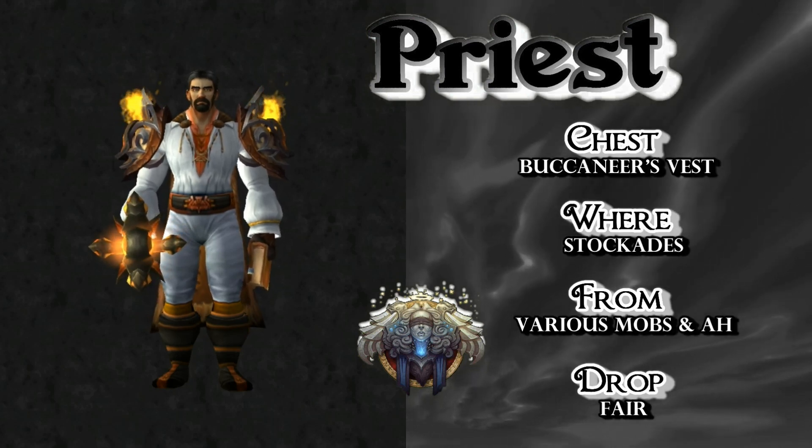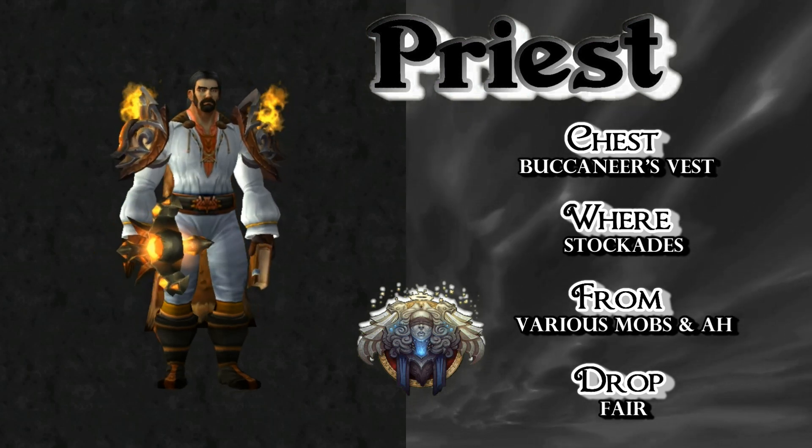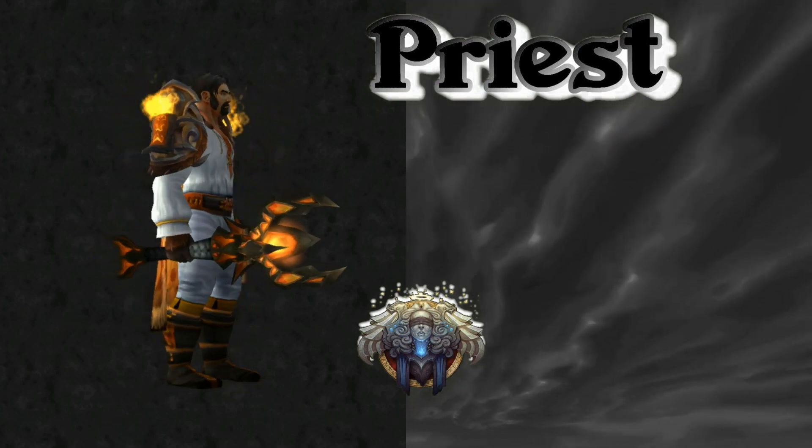Next is the Buccaneers Vest. If you're Alliance, you can farm Stockades as much as you want. If you're Horde, good luck getting it, but it is not impossible — it's got a decent drop rate, as you can see.